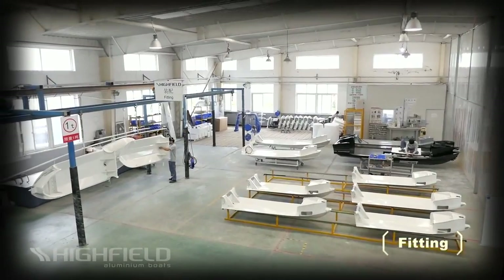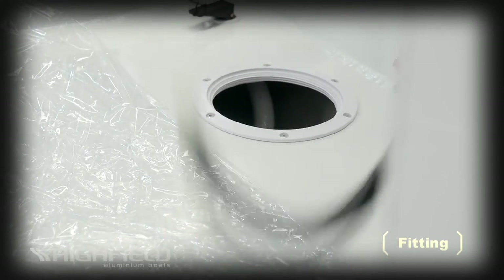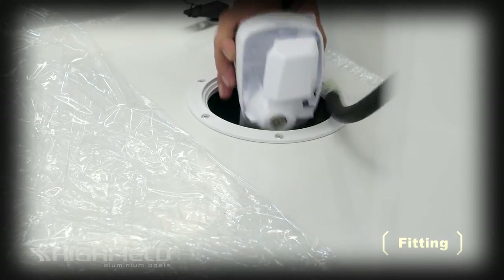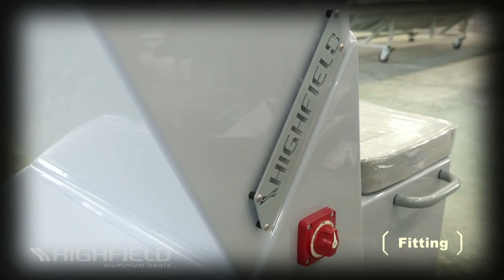Only the finest components are fitted to our boats. All parts are complying with CE and NMMA requirements and are produced by industry leaders such as Atwood, Trident, Perko and Blue Sea.